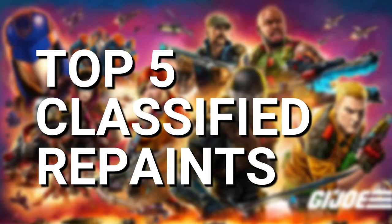Top 5 GI Joe Classified repaints we will 100% see before the line finishes.